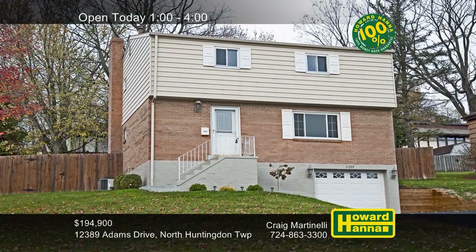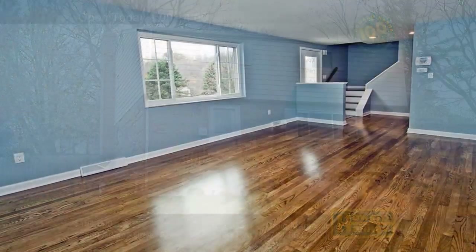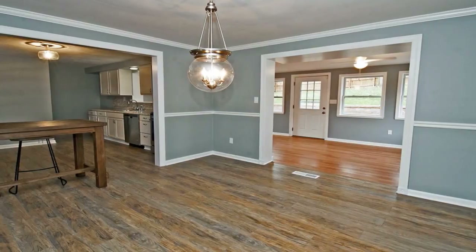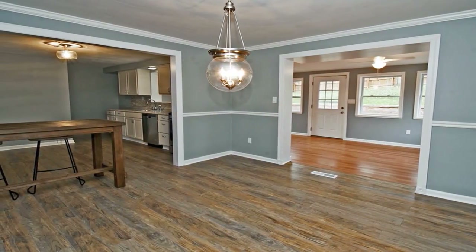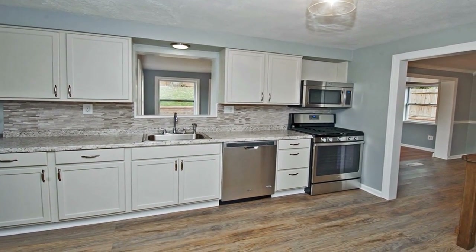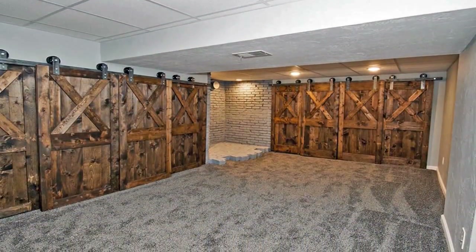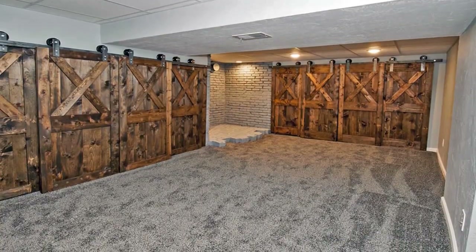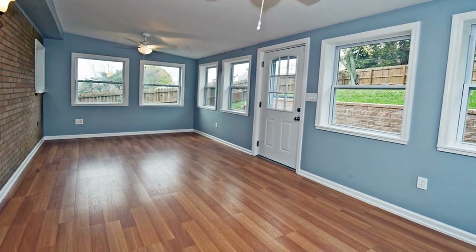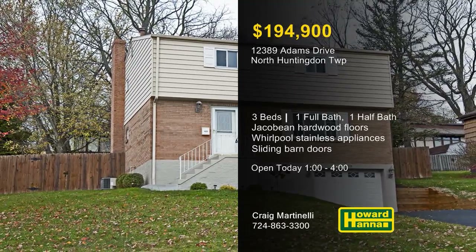Completely remodeled and updated, this three-bedroom, one-and-a-half-bath home in North Huntington Township is ready for you to move right in. Refinished Jacobean hardwood floors make a great first impression in the inviting living room. Interior doors, decorative moldings, and all new fixtures and outlets have also been replaced. Refinished cabinets and new countertops enclose the Whirlpool stainless steel appliances of the kitchen, including a five-burner gas range. Sliding barn doors lend visual flair to the brand-new game room. The bath is equipped with a jet-spray tub, and the sunroom faces a yard in the Norwin School District. Meet with Craig Martinelli between 1 and 4 and ask about the 100% money-back guarantee.